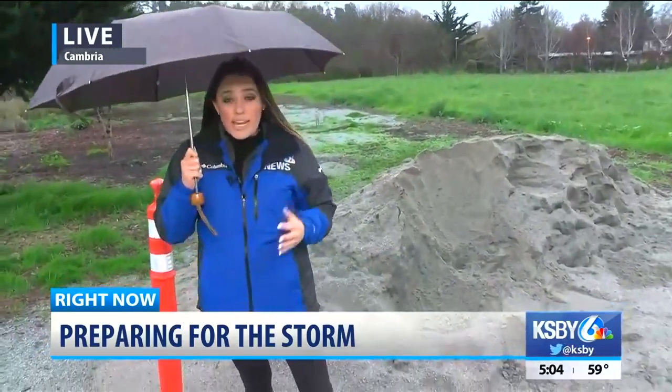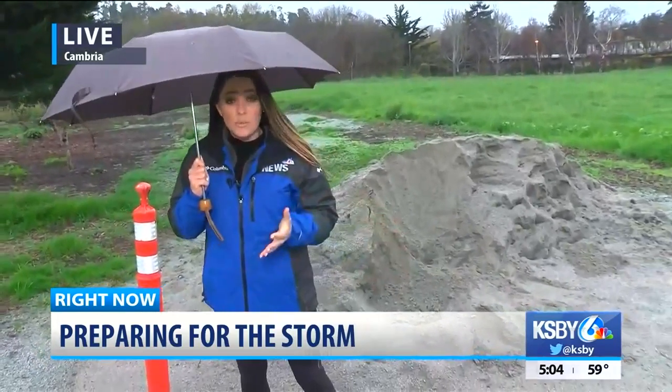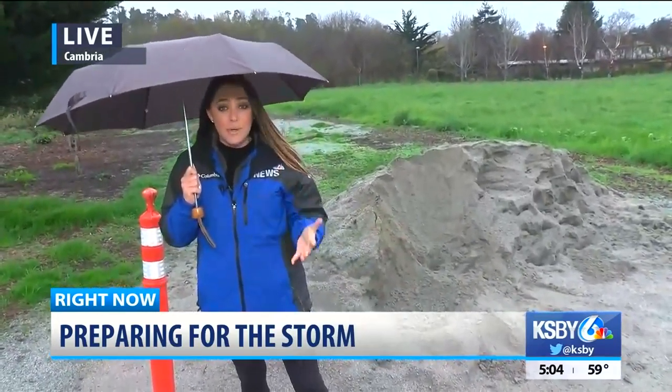Storm prep not only got underway here in Cambria today, but it got underway elsewhere, including Paso Robles.